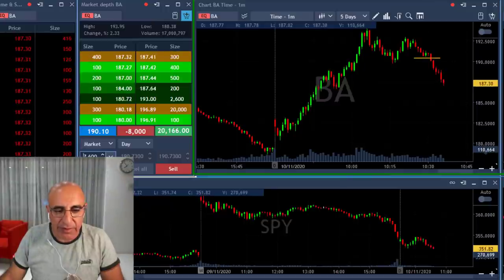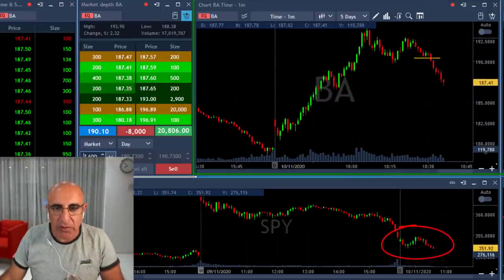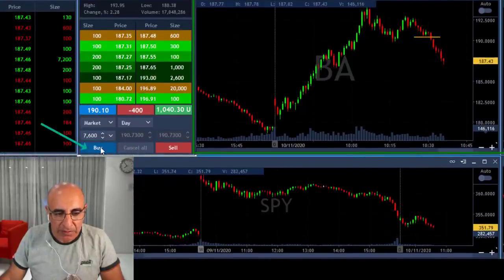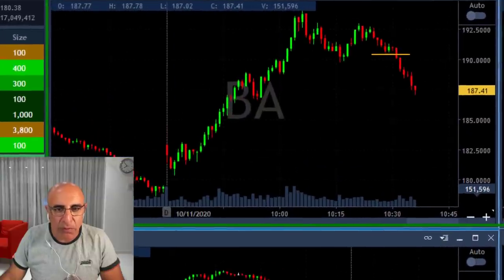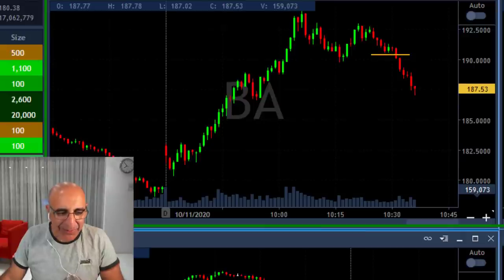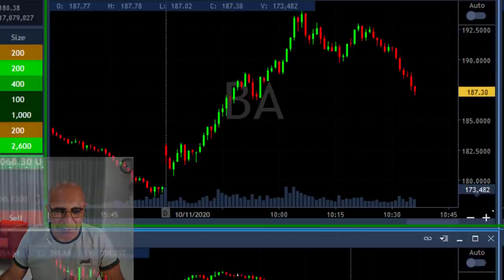Boeing did very, very well — and the market, as you can see, just touched a new low. I'm about to take my partial — $20,000 in Boeing. I stopped counting how many winners I have today, but I think that's my sixth or something. That should be a new world record for me.